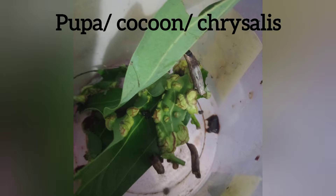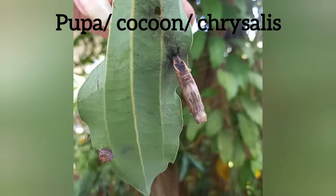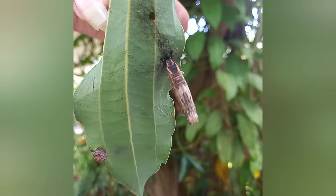Then they move to the next stage — that's the pupa, also known as a cocoon or chrysalis. From the outside of the pupa it looks as if the caterpillar may just be resting, but inside the caterpillar is rapidly changing.